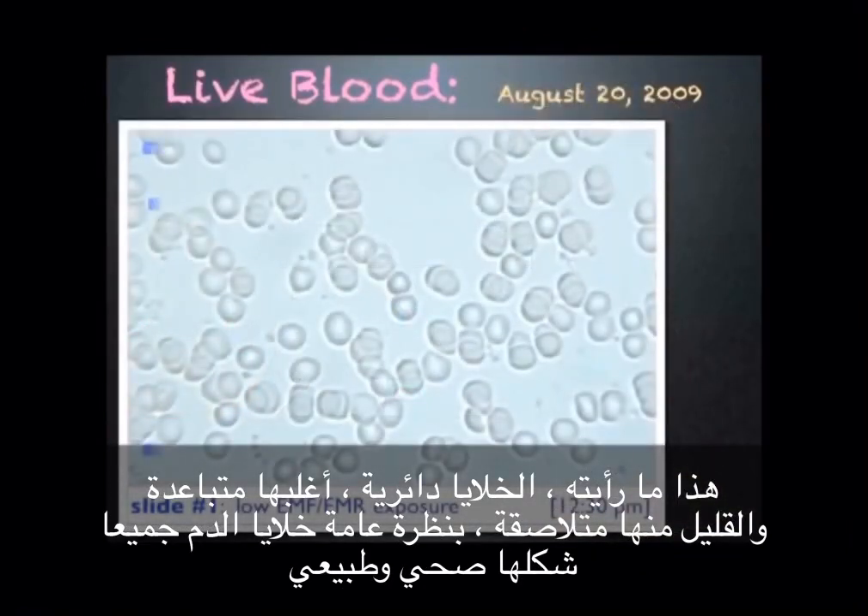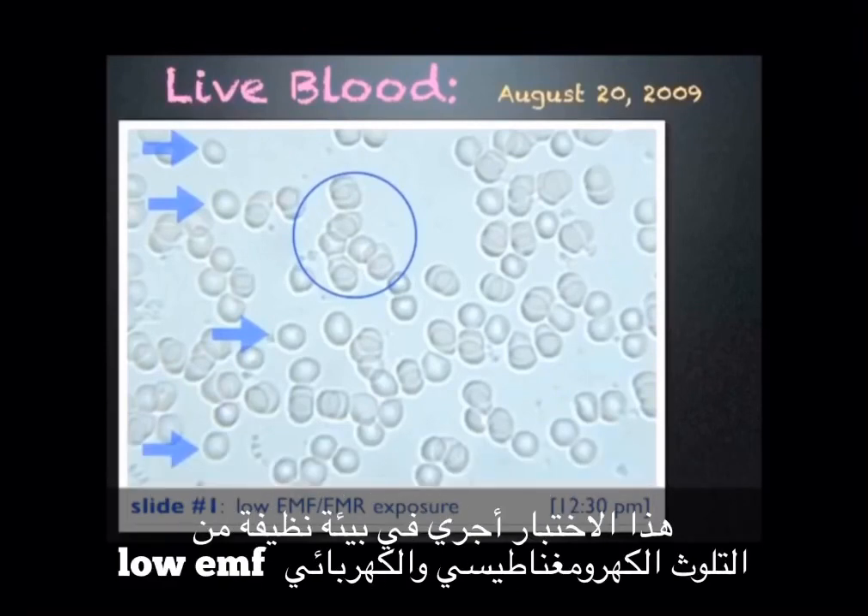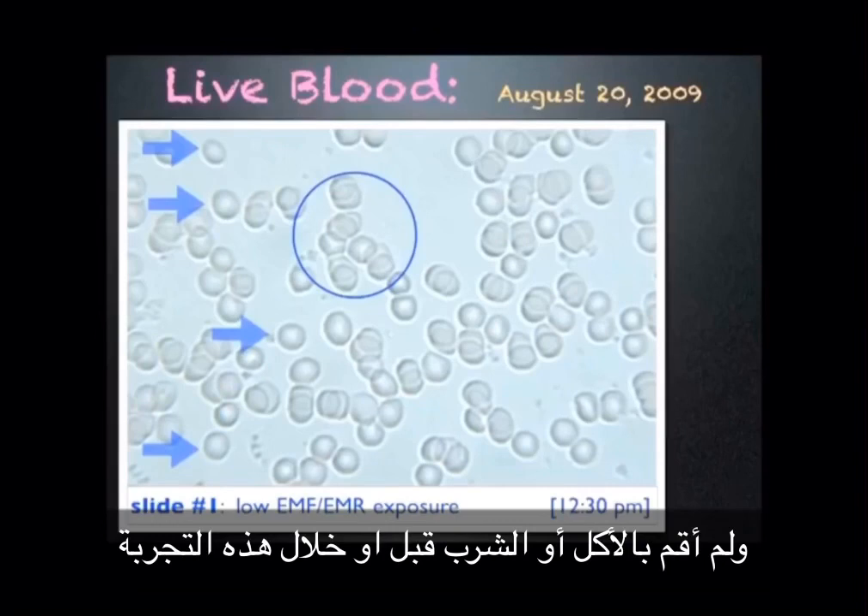The cells are round, some are separate, and a few are sticking together — overall fairly healthy looking blood. This testing was done in a clean electromagnetic environment, and I did not eat or drink before or during testing.